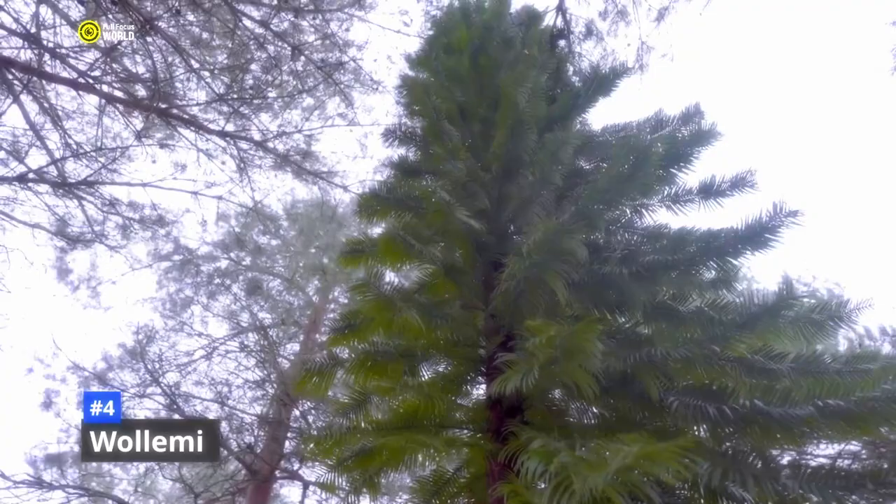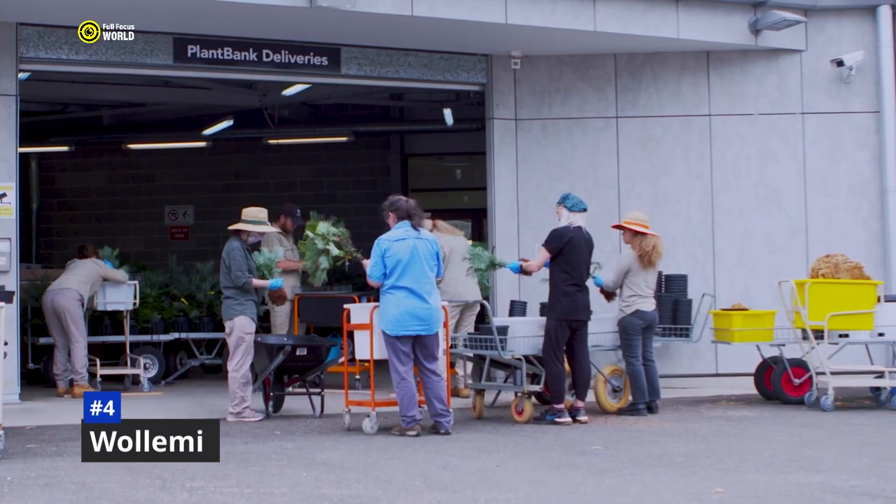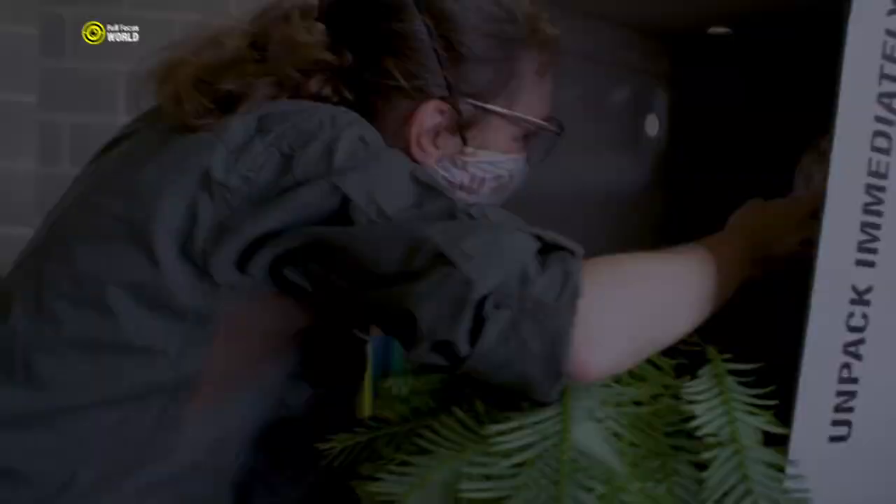This isolation has helped to protect the Wollemi Pine from extinction, but it also makes it difficult to study and conserve. Scientists believe the Wollemi Pine once thrived in many parts of the world, but its population declined dramatically during the last ice age. The tree's survival in Wollemi National Park is a testament to its resilience and adaptability.